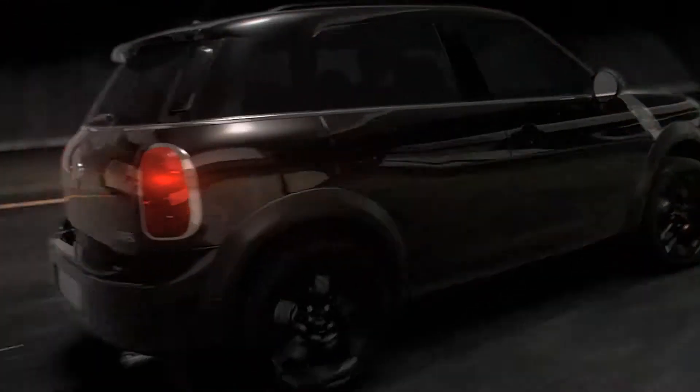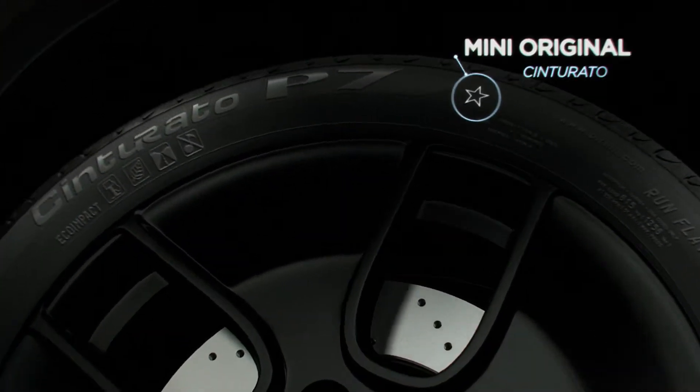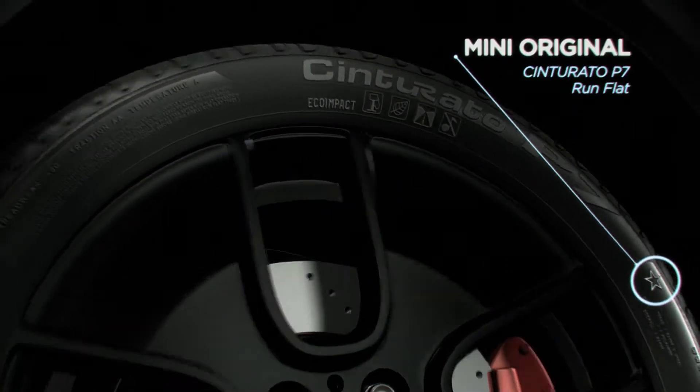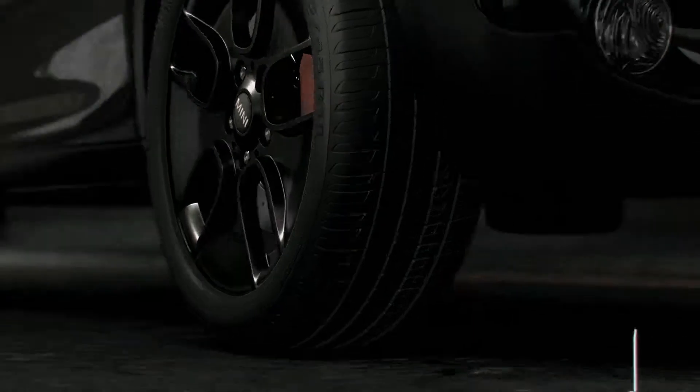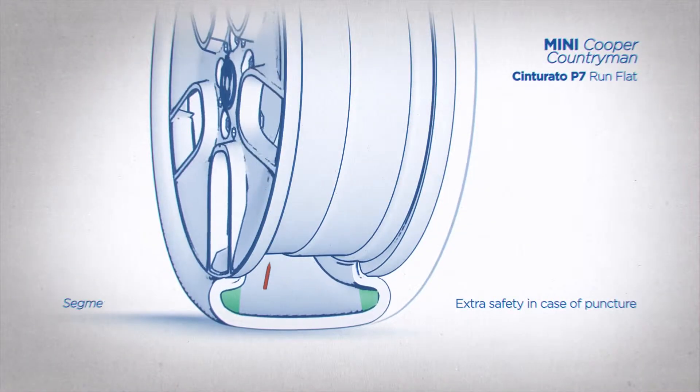For wet conditions, dry conditions, and the unforeseen, Pirelli created the run-flat range. Even with full pressure loss, it may be possible to go 50 miles per hour for up to 150 miles, depending on vehicle load, of course.